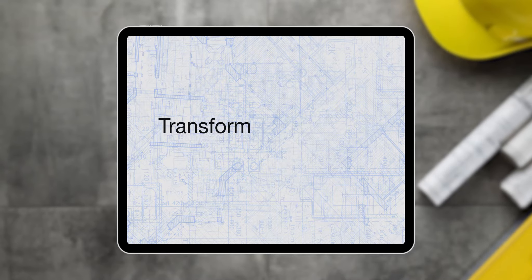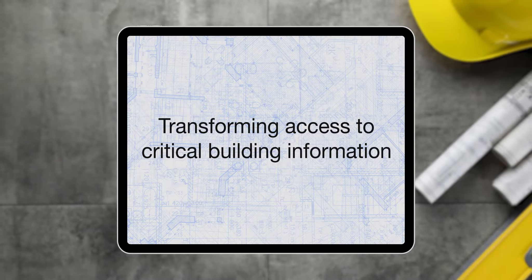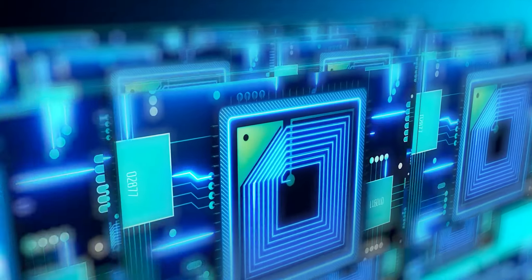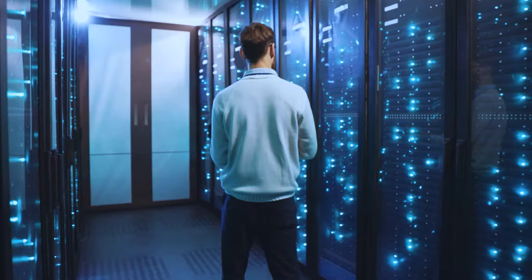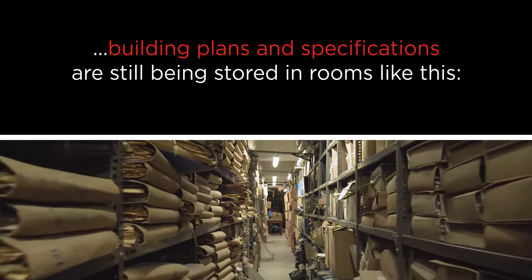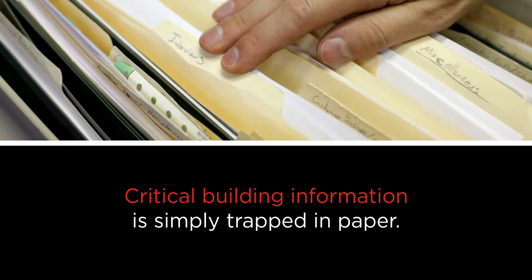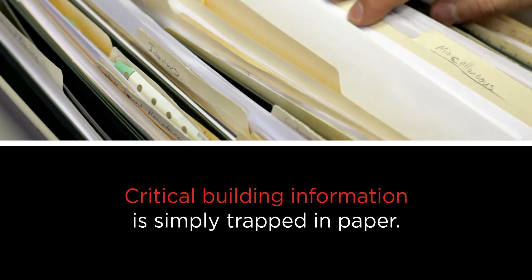ARC Facilities. Transforming access to critical building information. In an age where we are breaking new frontiers every day with cutting-edge technology, it's hard to believe that building plans and specifications are still being stored in rooms like this. Critical building information is simply trapped in paper.